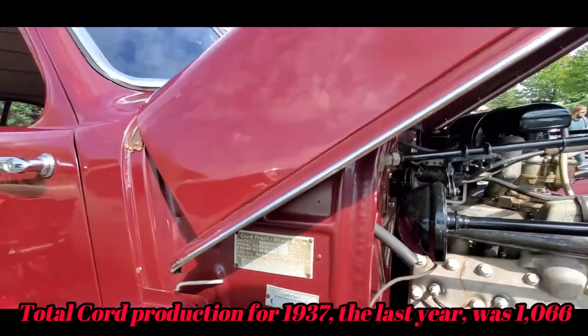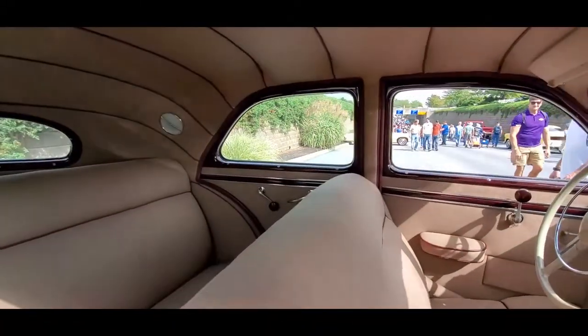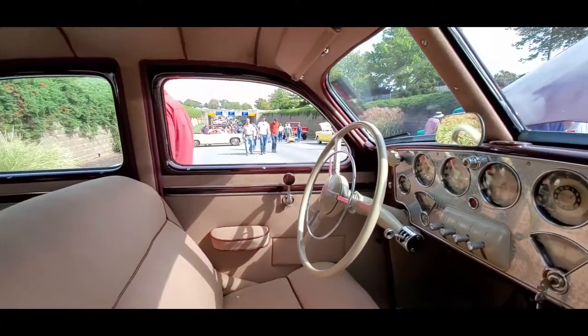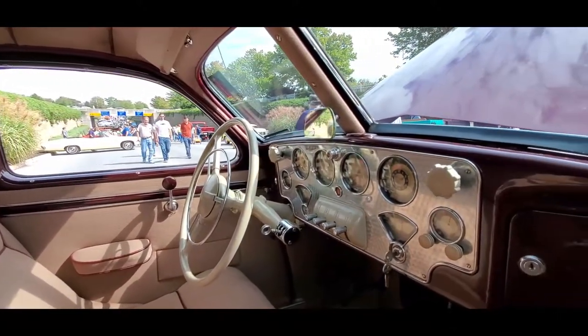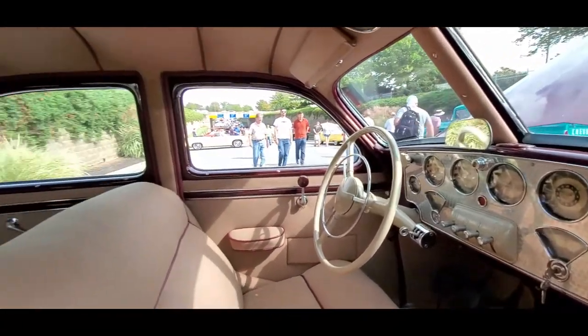That's nice. Hupmobile and Graham bought the dies and made their own versions — rear-wheel drive, of course. There's a pre-selector over there. Just absolutely beautiful.